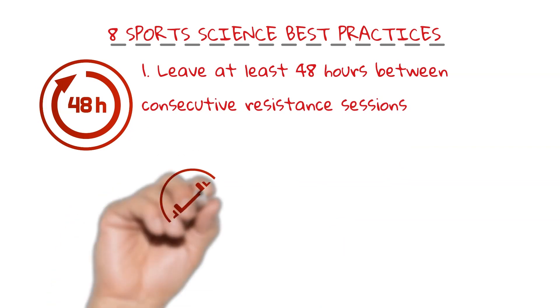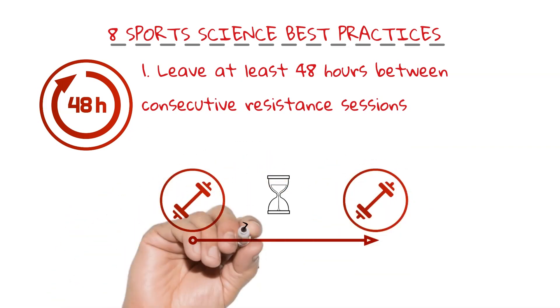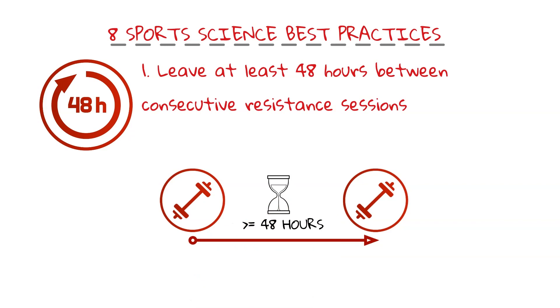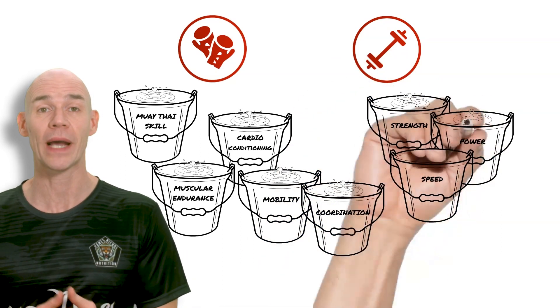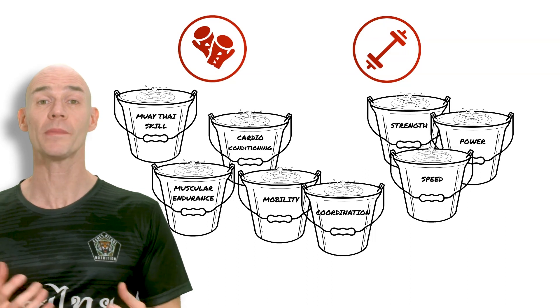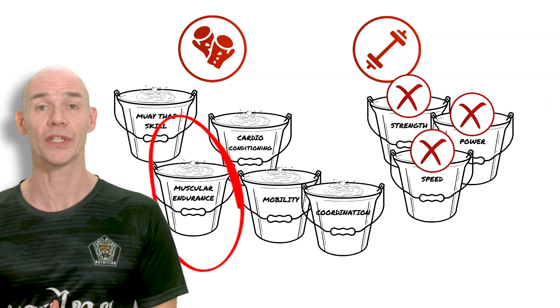Number one: leave at least 48 hours between consecutive resistance training sessions. For fighters, whole body resistance training is the most efficient use of time, and it requires adequate recovery before hitting the same neuromuscular movement patterns again. We're looking to specifically target the strength, power and speed buckets. If we don't allow enough neuromuscular recovery between sessions, then we're training endurance again and leaving athletic performance on the table.